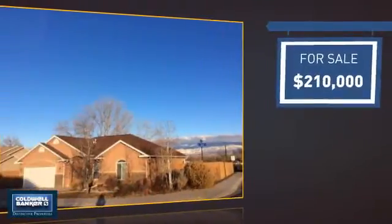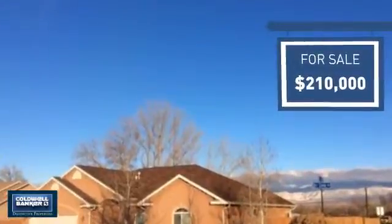Currently listed at $210,000, it offers an excellent value for the area.